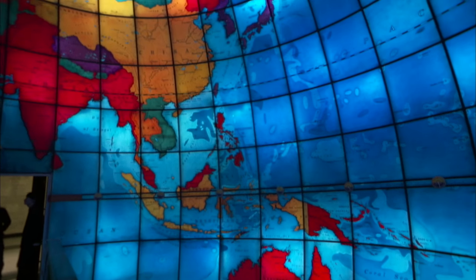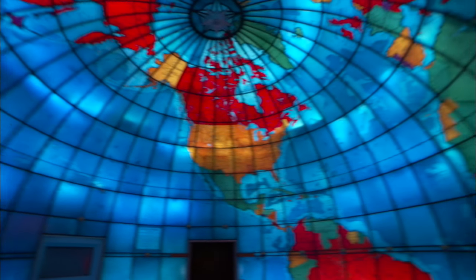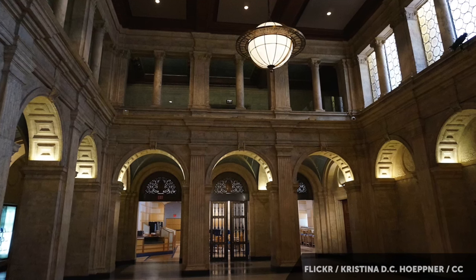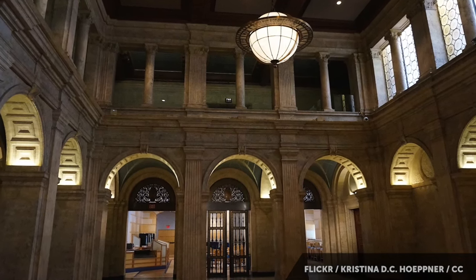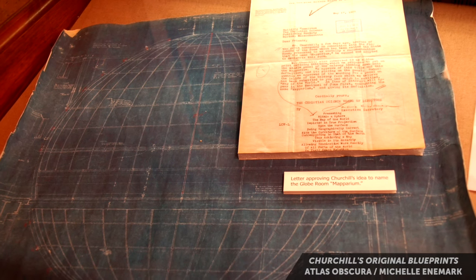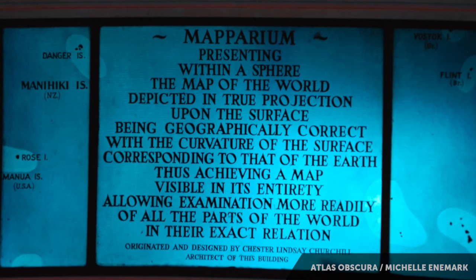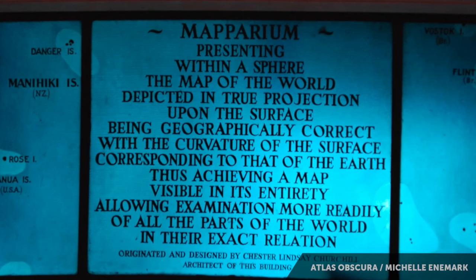Hopefully you only care about the relative size of countries in 1935, because while the scale is all correct, the geography is decidedly out of date. In 1930, Boston architect Chester Lindsey Churchill was hired to design the headquarters of the Christian Science Publishing House. He had seen the giant globe in the New York Daily News building, but he wanted to do one better. In 1932, he began building the Maparium.